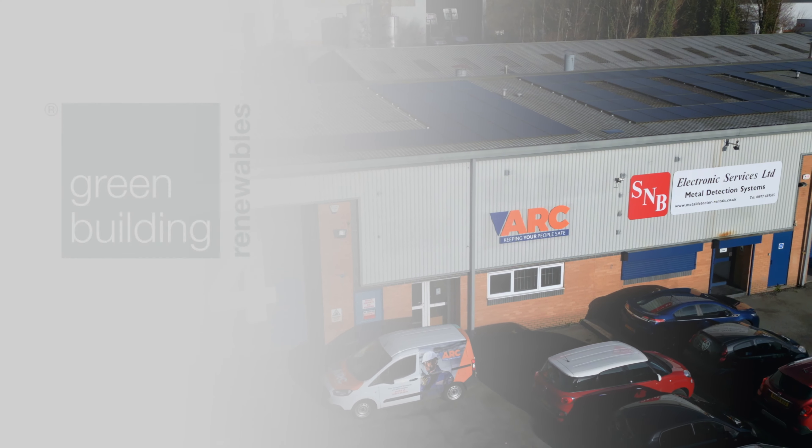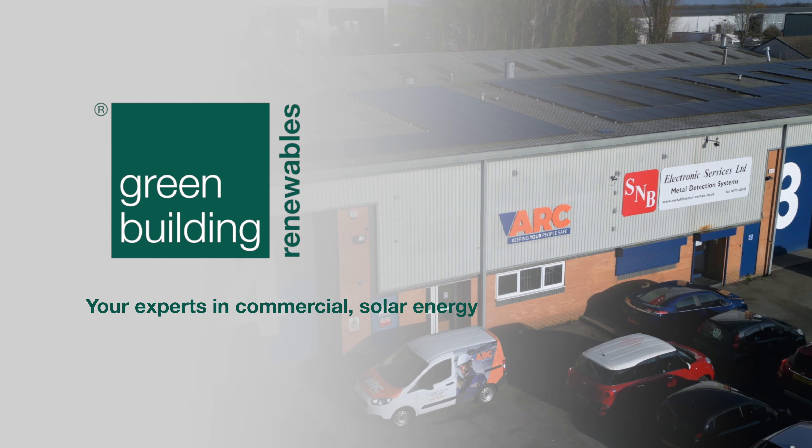I would recommend Green Building Renewables and I already have done to several businesses in the area. The install was great, customer service excellent — just a great business to deal with.